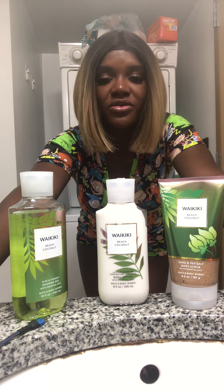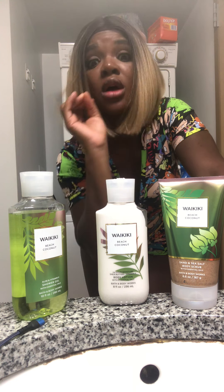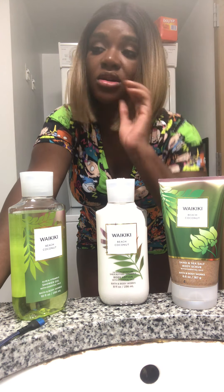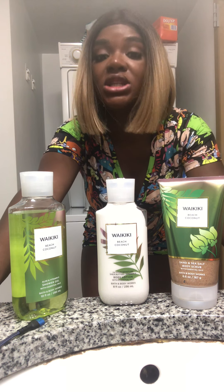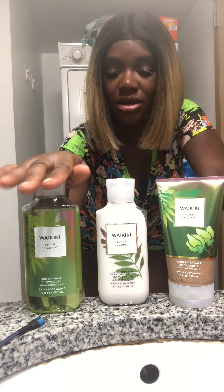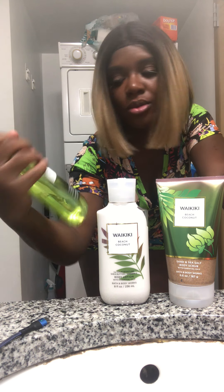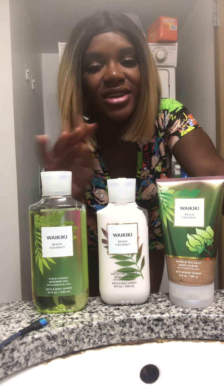Using this scrub leaves your skin so soft. Like I always say, change your razor — always have a clean fresh razor every time you shave — and then use this scrub, and your legs will be smoother than a baby's. Waikiki Beach Coconut from Bath and Body Works — don't forget to like, comment, and subscribe!